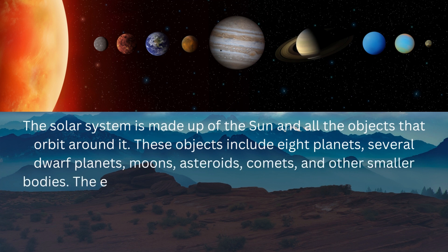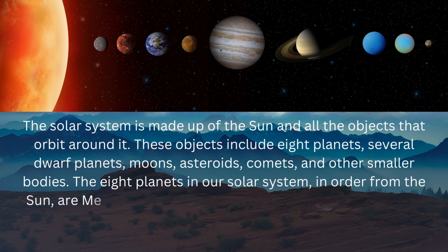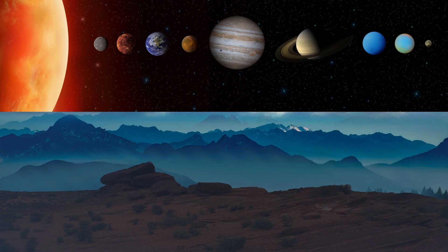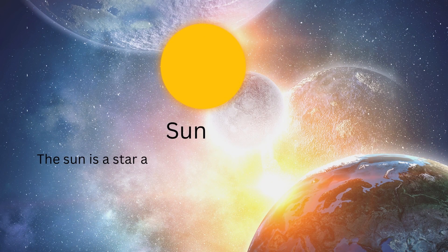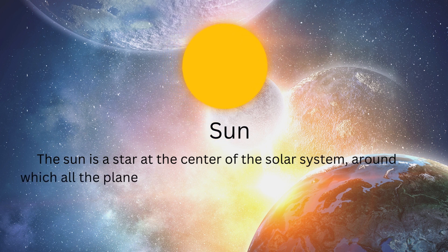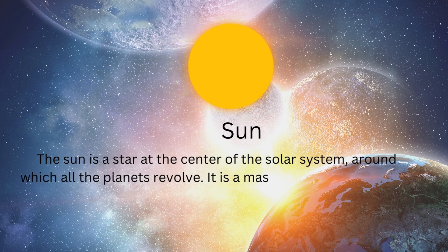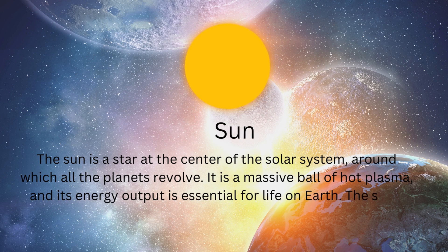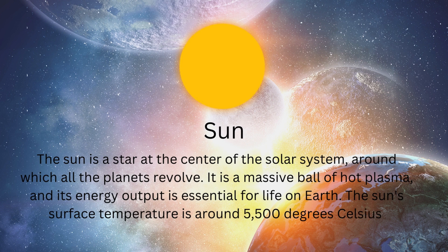The eight planets in our solar system in order from the sun are Mercury, Venus, Earth, Mars, and Jupiter. The sun is the star at the center of the solar system around which all the planets revolve. It is a massive ball of hot plasma and its energy output is essential for life on Earth. The sun's surface temperature is around 5,500 degrees Celsius.